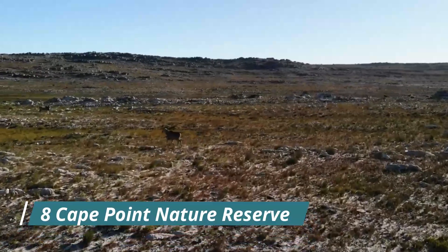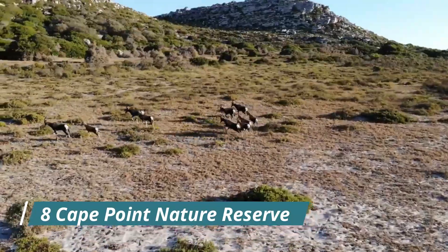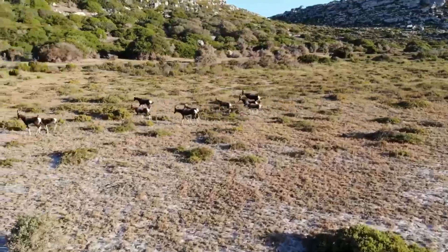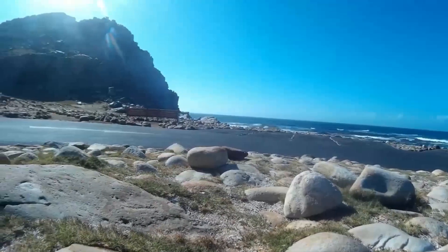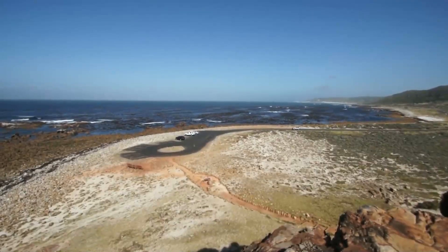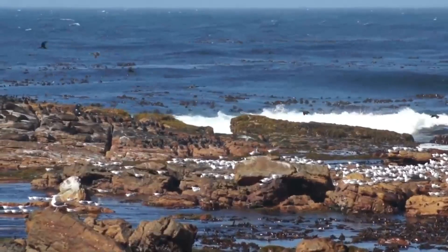Our 8th destination, Cape Point Nature Reserve, is located at the southern tip of the Cape Peninsula. Hike along one of the three scenic trails and enjoy stunning views of the rugged coastline and the Indian Ocean.